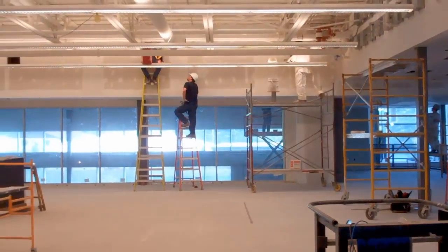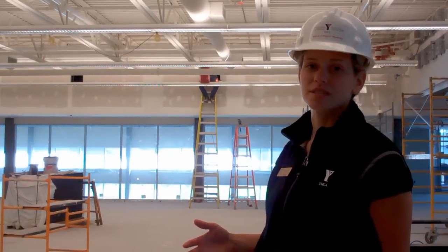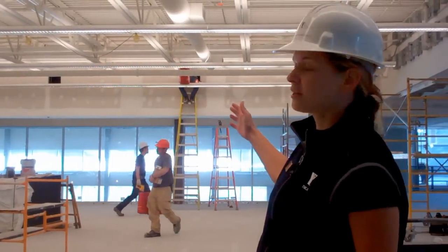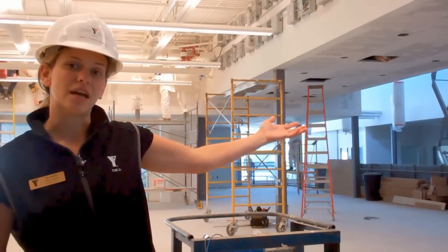Behind me you'll see our wellness floor. This is where all of our selectorized fitness equipment will be, as well as all of our cardio pieces. One thing that I really love about this room is that it's so open. We have full windows overseeing the pool area, as well as full open space on the other side, looking down into our main street as well as the arena side.